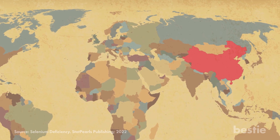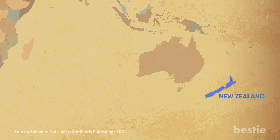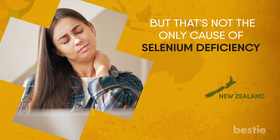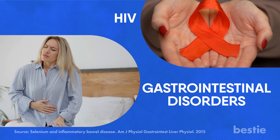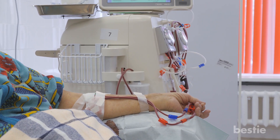Research says that selenium deficiency is more common in Eastern Europe, China, and New Zealand. But that's not the only cause of selenium deficiency. Certain health conditions, such as HIV and gastrointestinal disorders like Crohn's disease and celiac disease, and dialysis may also put you at a higher risk of developing deficiency.